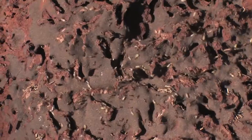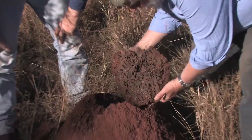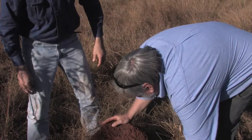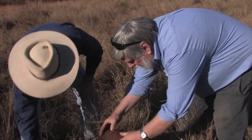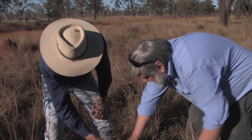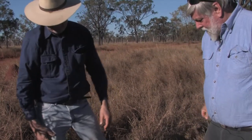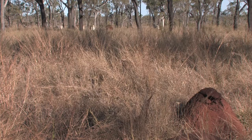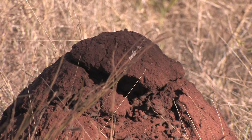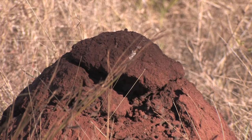So we might just put this back and let these guys settle down again — sorry we've ruined your afternoon. With a bit of luck, I'll be able to fix all that up in the next day or so. I guess some graziers think that termites compete with livestock for pasture, but I think the services they provide in nutrient cycling far outweigh any amount of grass they may consume. So they do recycle a lot of nutrients.